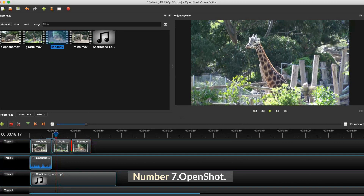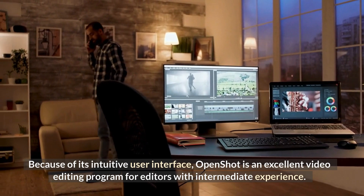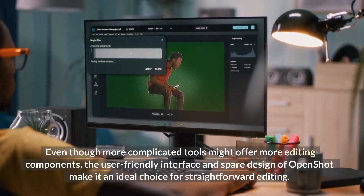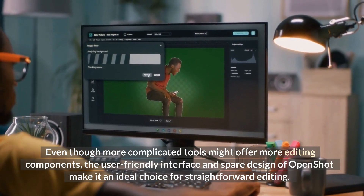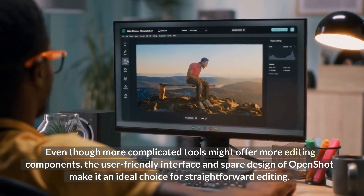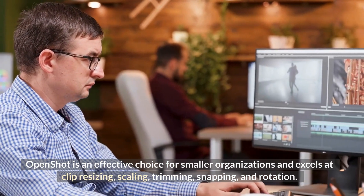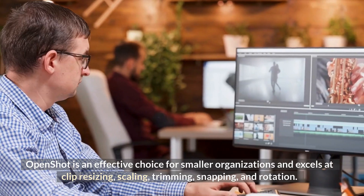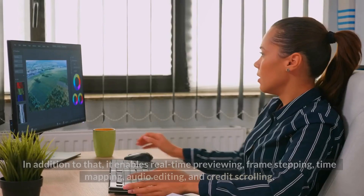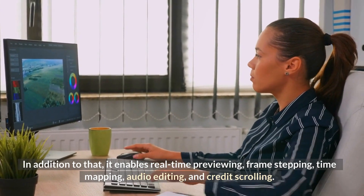Number 7: OpenShot. Because of its intuitive user interface, OpenShot is an excellent video editing program for editors with intermediate experience. Even though more complicated tools might offer more editing components, the user-friendly interface and spare design of OpenShot make it an ideal choice for straightforward editing. OpenShot is an effective choice for smaller organizations and excels at clip resizing, scaling, trimming, snapping, and rotation. It is also a great alternative for rotating images, and it enables real-time previewing, frame stepping, time mapping, audio editing, and credit scrolling.